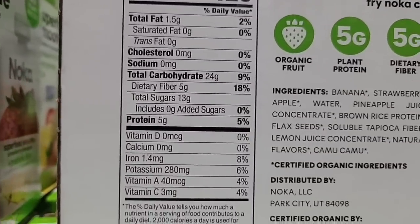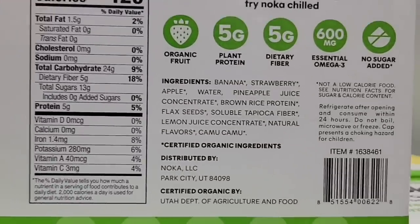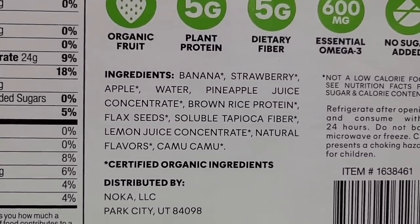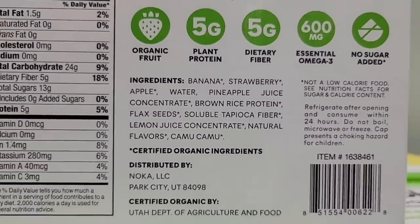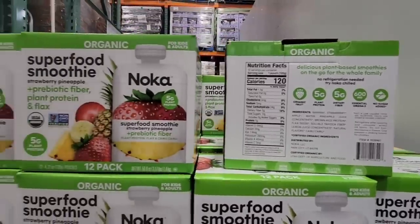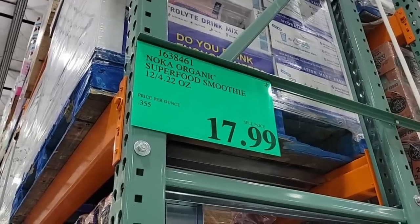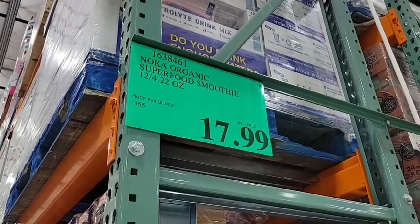I think this is such a nice alternative and it's a good snack. I definitely recommend refrigerating it, then you could open it up, have a little bit, and close it up for later. I would consume it within 24 hours. It's 12 of them for $18 — such a great deal.